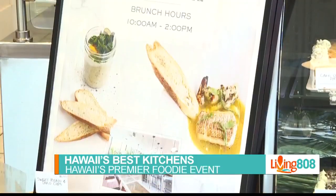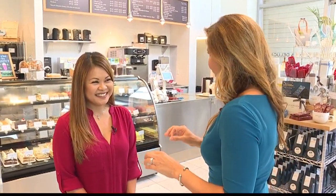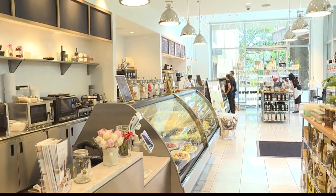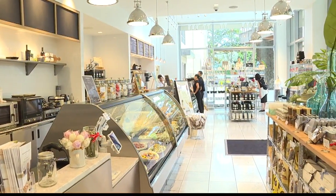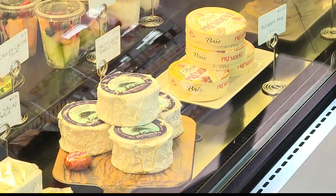13 of Hawaii's best kitchens, one outstanding foodie event. I had the pleasure of visiting Dean and DeLuca at Hawaii at the Ritz-Carlton Residences. With Rachel, tell me about this outstanding space here at Ritz-Carlton. Welcome — this is Dean and DeLuca at the Ritz-Carlton, where we offer a full-service deli and a cafe. We also have a full-service restaurant upstairs.